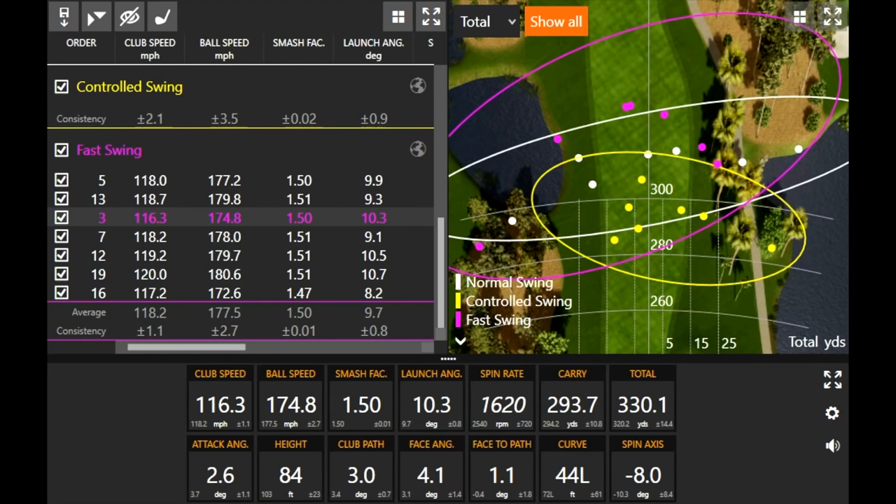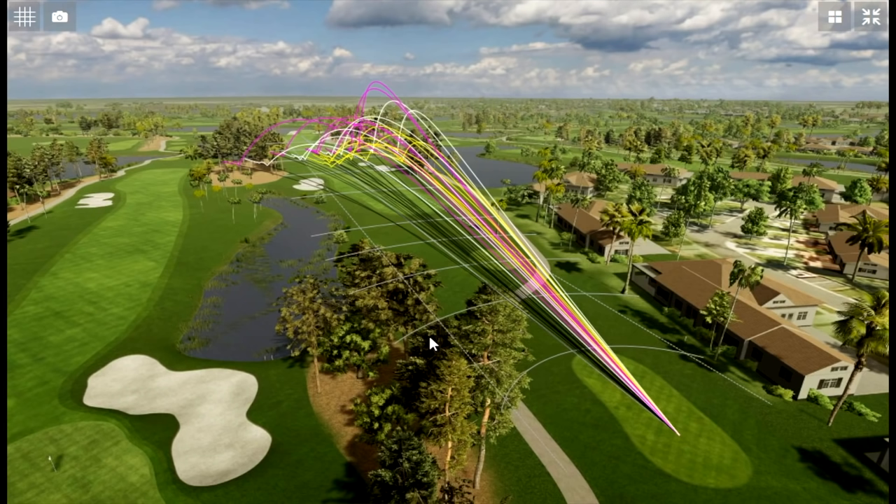This is an interesting test and kind of what we expected. A little surprising that three of the fast swings were actually pretty straight and down the middle — so there's a possibility you can go after it and get away with it, but keep risk-reward in mind. Maybe save the big swing for a more open hole. You generally hit it better when going after it harder than with the controlled or normal swing.